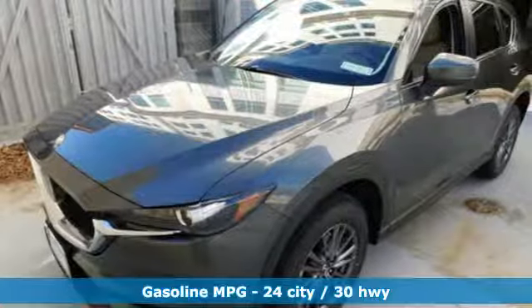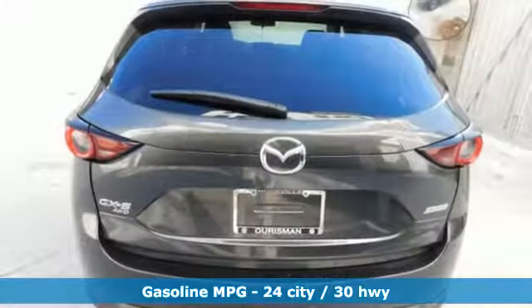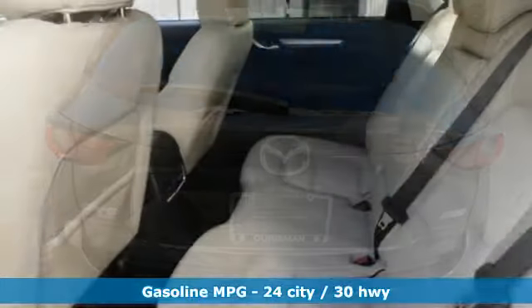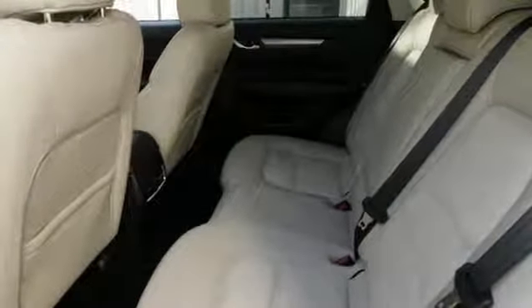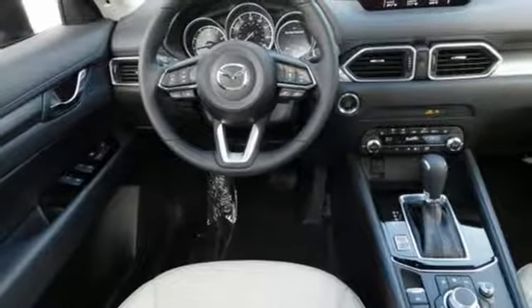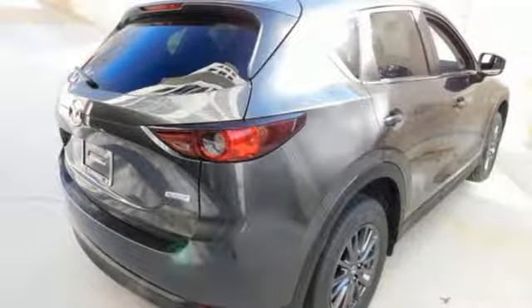Inline four-cylinder engine, dual-zone climate control, streaming audio, front heated sports seats, wireless phone connectivity, external memory control, aluminum wheels, smartphone wireless charging, and doors and push-button start proximity key.